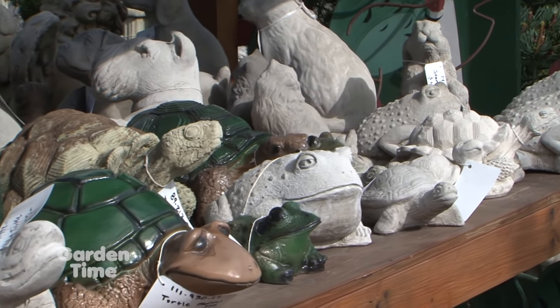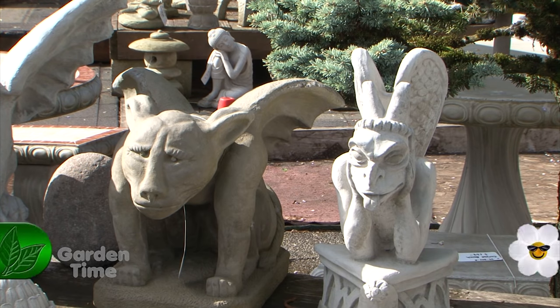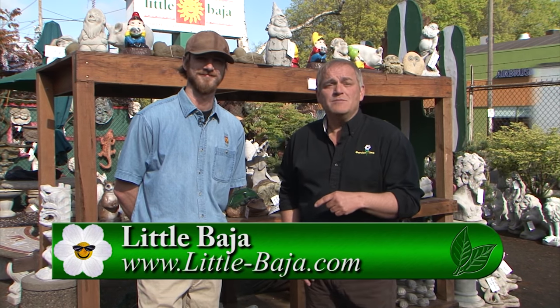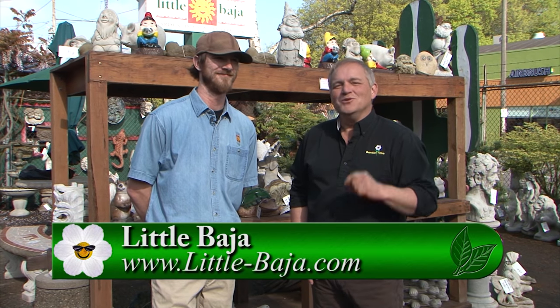The fun thing is you can really pick out the one that perfectly fits your space from such a great selection here. You'll know when you see it. If you're looking for a statue for your garden, come on down to Little Baja — you can go to Gardening.tv and we'll click you over to their website to pick out the statue that absolutely defines exactly what you want in your garden space. Thanks a lot, Jared.